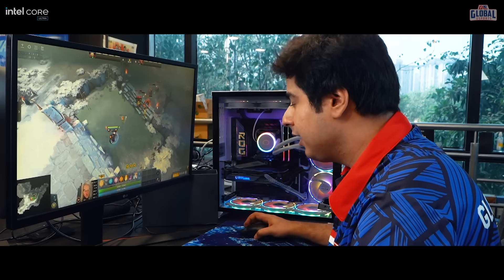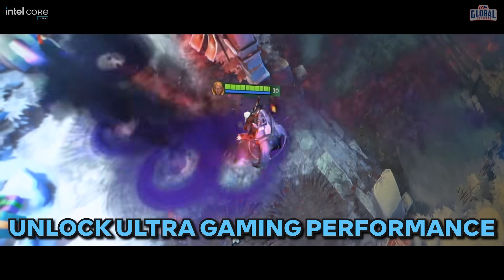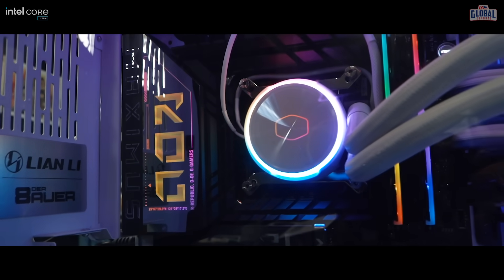This game is still running absolutely smoothly. Even if I put a million spells on the screen, even if I just fill it with visual clutter, there is no frame drop. I'm already playing this at the highest possible video settings and even then I don't see a drop in performance.